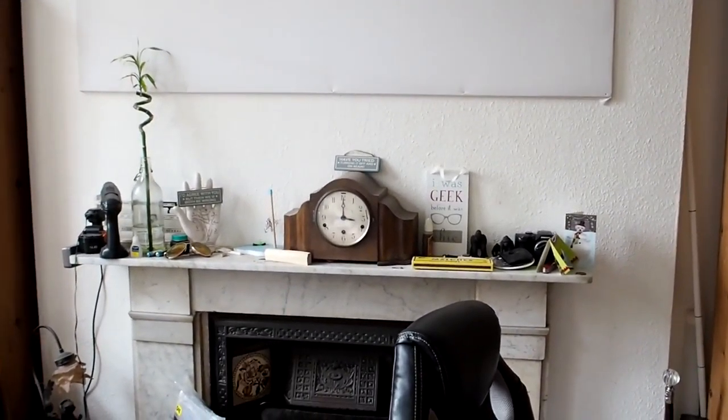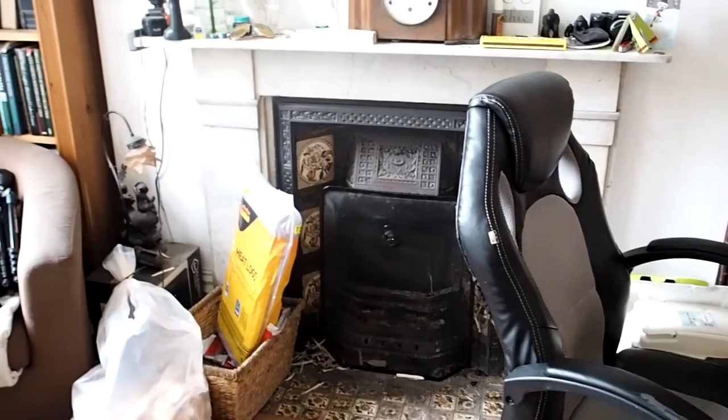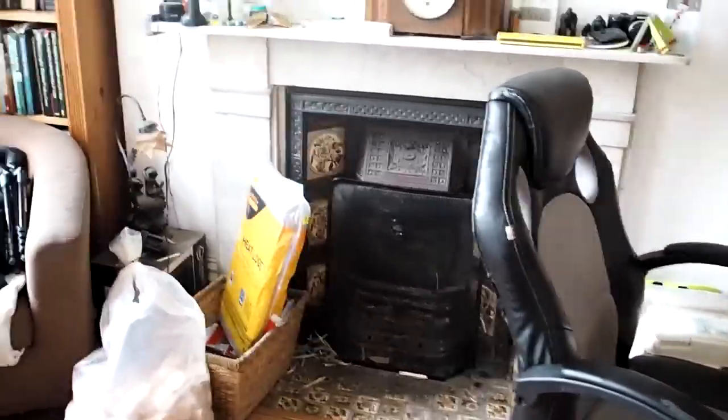We have the projection screen, because I don't have a TV in here — I have a projector and the projection screen — and just a lot of stuff on the marble fireplace, which is actually a usable fire, because if you've seen some other videos recently, you've seen me sit in front of a fireplace.